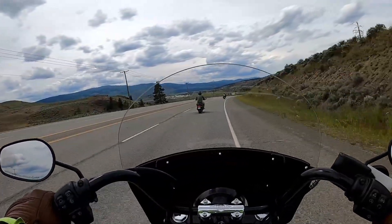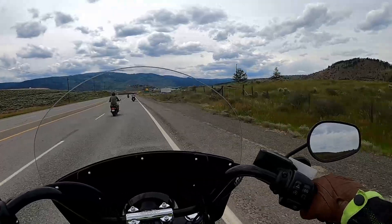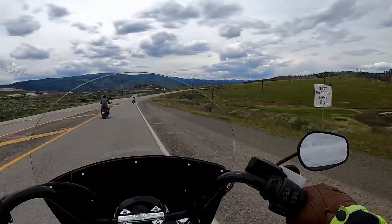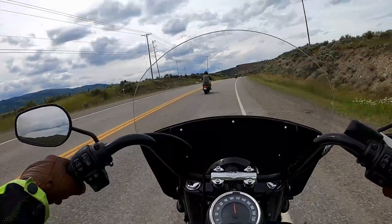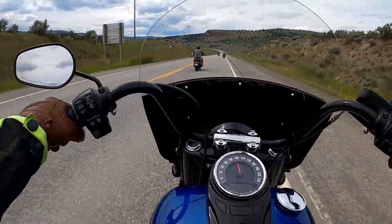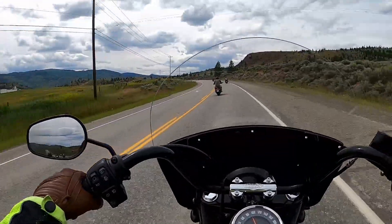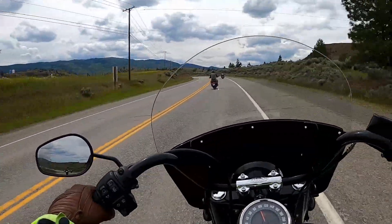Nice and comfy, really liking the Softail suspension. For a stock suspension it's actually pretty nice. This Heritage has just got a nice classic look to it — not sure what the colors are, some sort of blue and black, really nice combo. Bike looks really sharp. This one has short mirrors as well, but they don't seem to affect your hands as much.